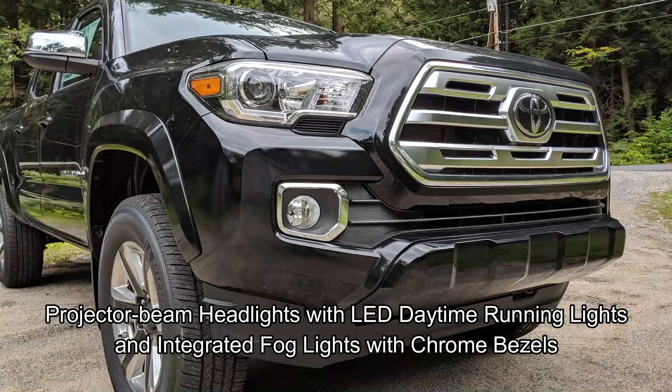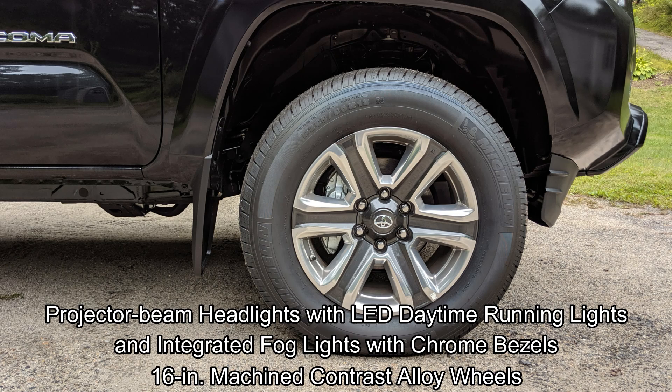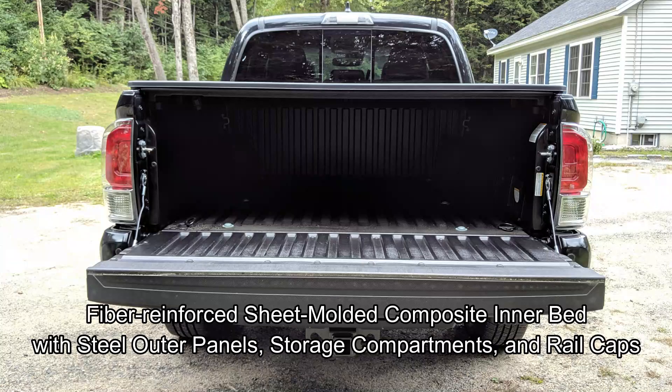Here on the exterior, we have projector beam headlights with LED daytime running lights and integrated fog lights with chrome bezels. We have 16-inch machined contrast alloy wheels. We have a fiber-reinforced sheet molded composite inner bed with steel outer panels, storage compartments, and rail caps.